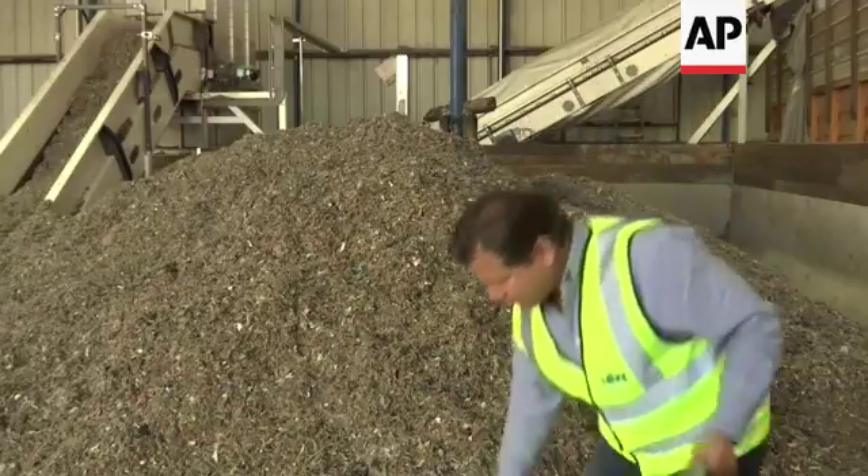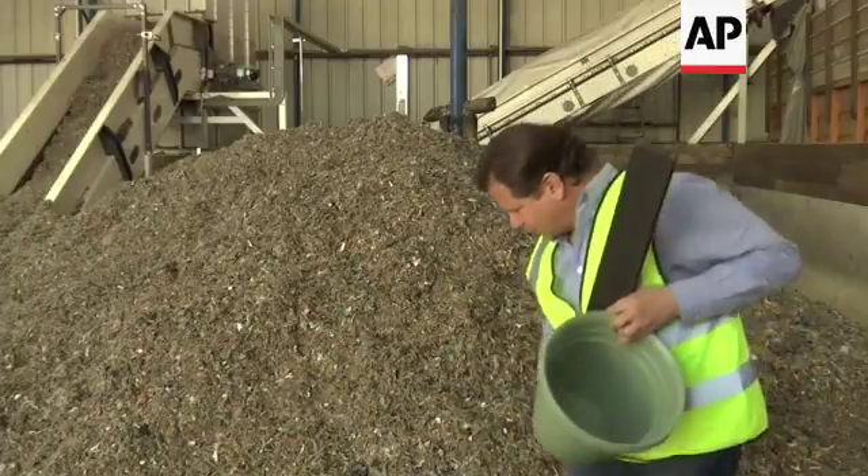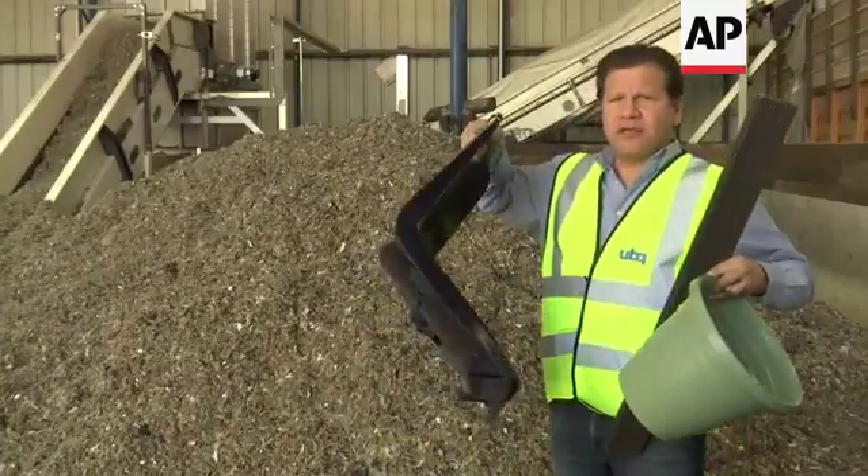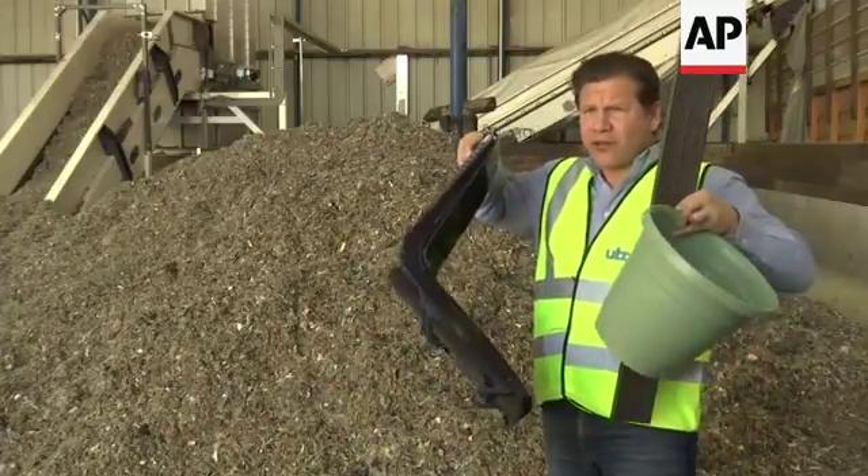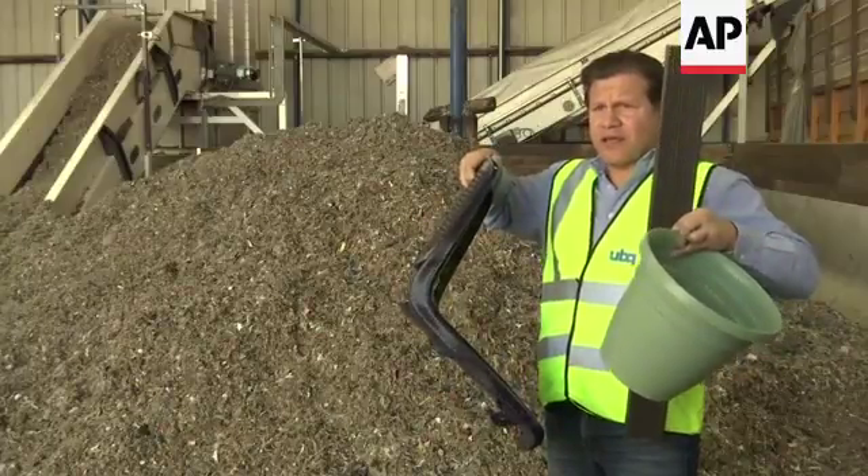Flower pots, panels, chairs — this is not plastic, this is waste. And these are the kind of products that you use every day, in every place.